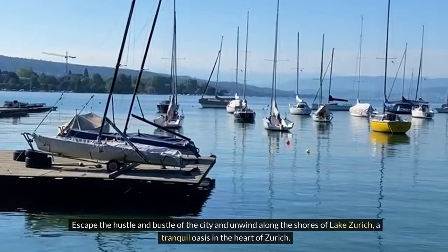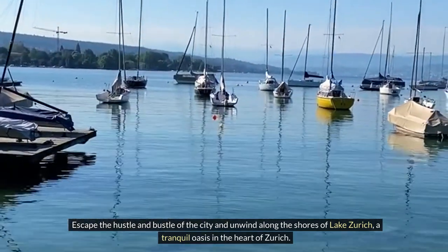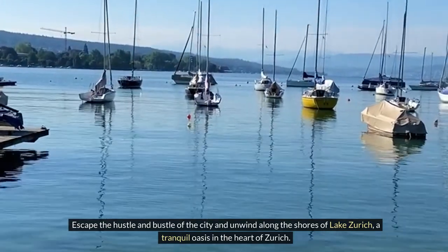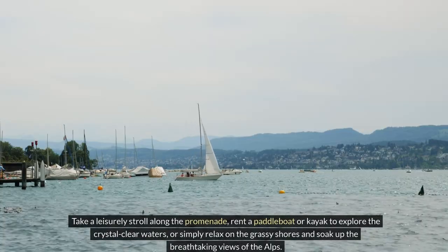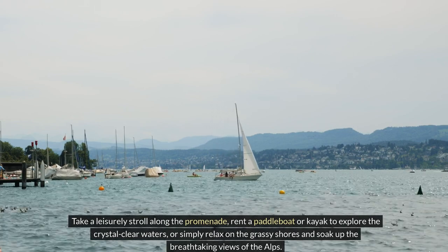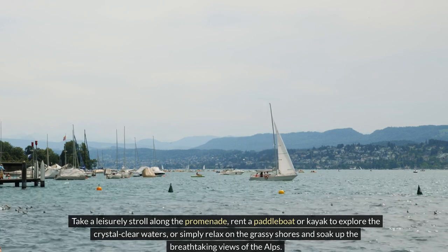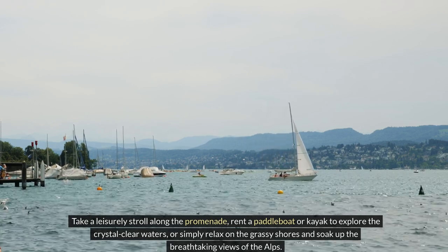Escape the hustle and bustle of the city and unwind along the shores of Lake Zurich, a tranquil oasis in the heart of Zurich. Take a leisurely stroll along the promenade, rent a paddle boat or kayak to explore the crystal-clear waters, or simply relax on the grassy shores and soak up the breathtaking views of the Alps.